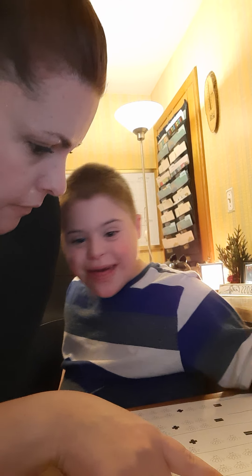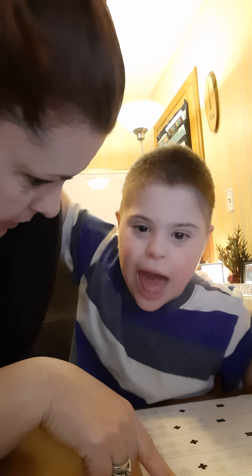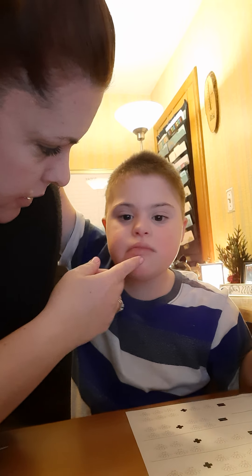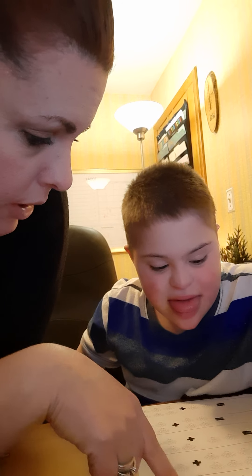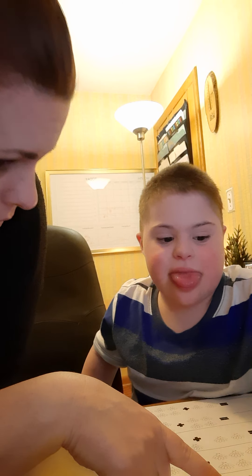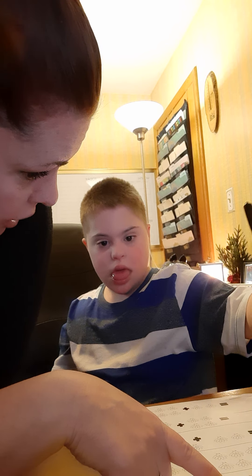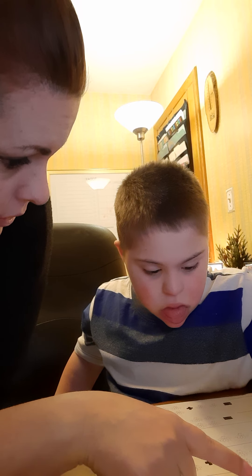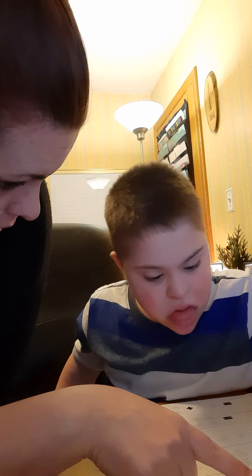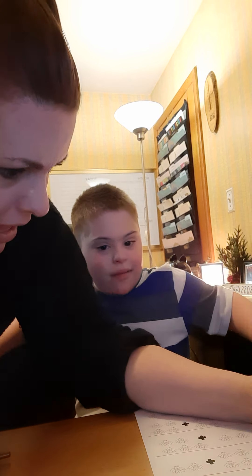Three. So, three. Four. Three. Four. Three. Look here. I'm going to turn that off if you don't. Okay. Three. Then we have four. Robbie, pay attention. Awesome. Three, four, five, five, six, seven, eight. Great. There's eight. Good job. Eight. Let's do the next one.